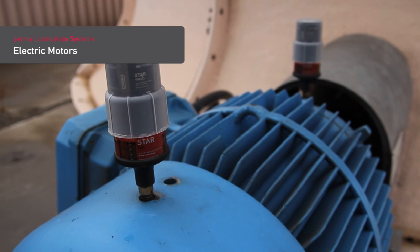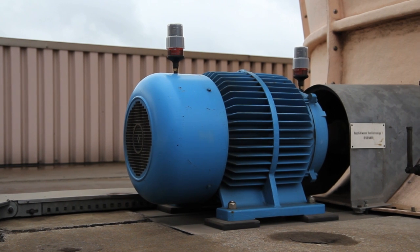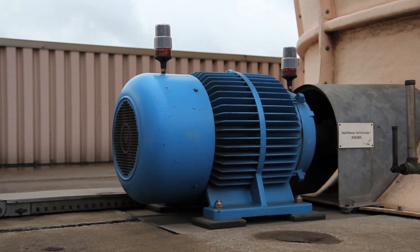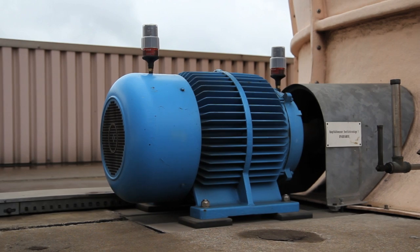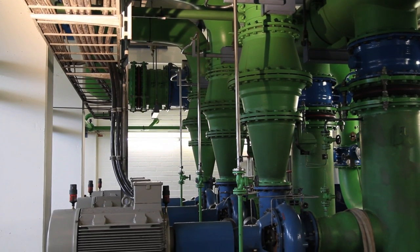Electric motors are used for a variety of applications. They convert electricity into motion. Efficient lubrication and maintenance practices are essential, even for electric motors which are located in hard to reach or dangerous areas.